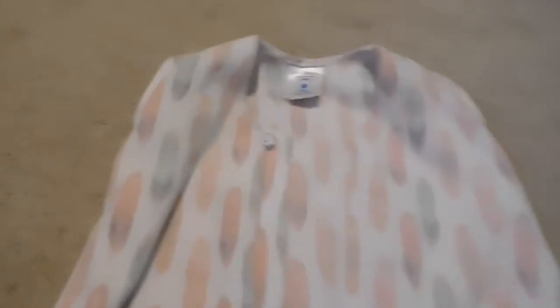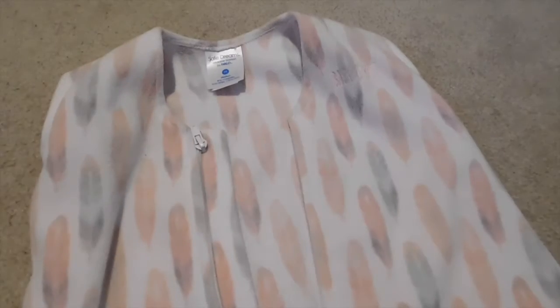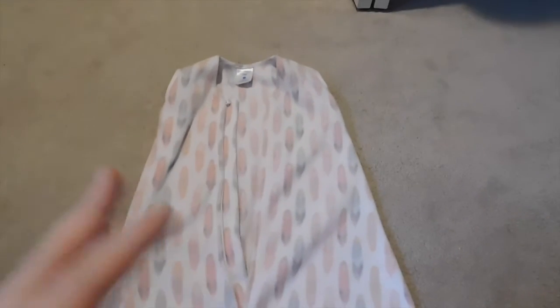This one I believe was just Amazon. They have lots of fun patterns — I like this one because it has little feathers. I believe this is by Halo — yeah, safe dreams. They come in different sizes: zero to three, three to six. This is like a six to twelve. We might continue to keep her in one after a year, we'll see. But these things are great. Highly recommend.